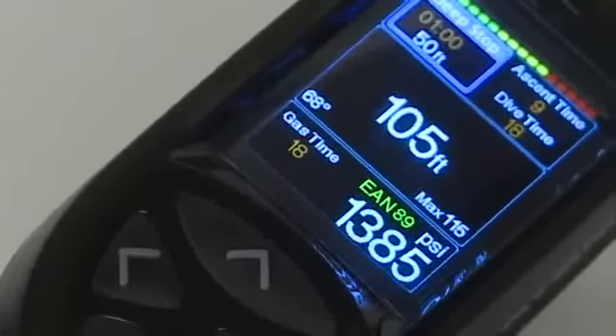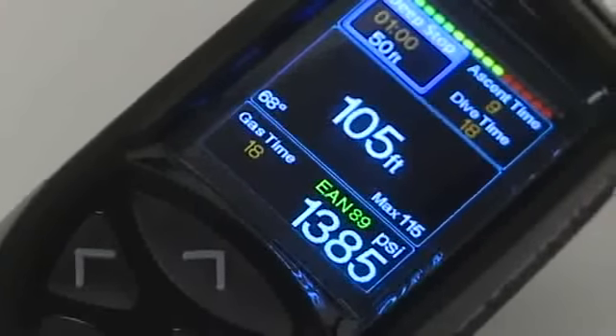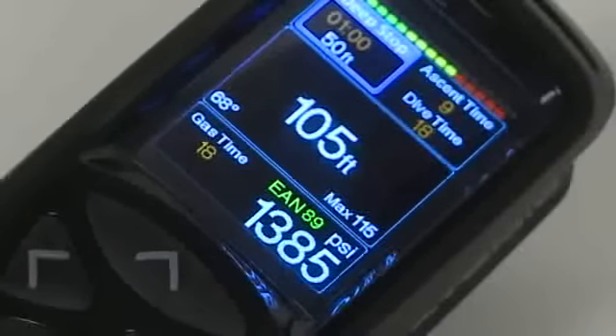The bottom section contains tank pressure, gas mixture, calculated gas time remaining, and the current PO2.